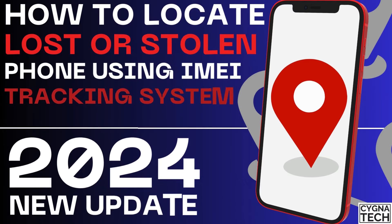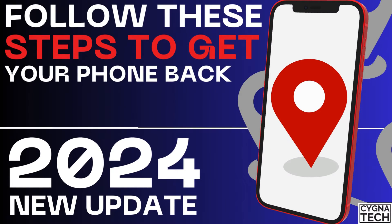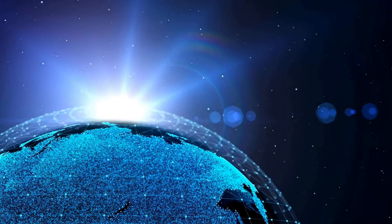In the video for today, I'm going to show you how to track your lost or stolen phone, tablet, or Android device using its IMEI number on Google Maps. You could be from anywhere in the world and utilize these five steps to get your phone back.